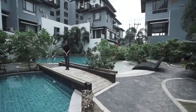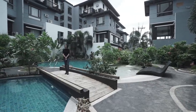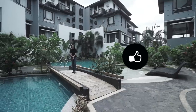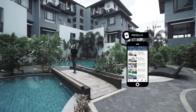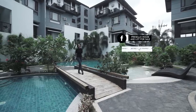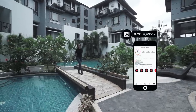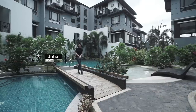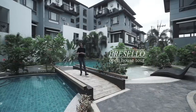Hi, today I'll be showing you around this luxury home in San Juan near Pigavara. But first, make sure you hit like, click subscribe, and click on the bell so you get notified whenever we release new YouTube videos. On Facebook, make sure you hit like and see first, and follow us on Instagram at Presello underscore official. My name is Julia and welcome to another Presello open house tour.